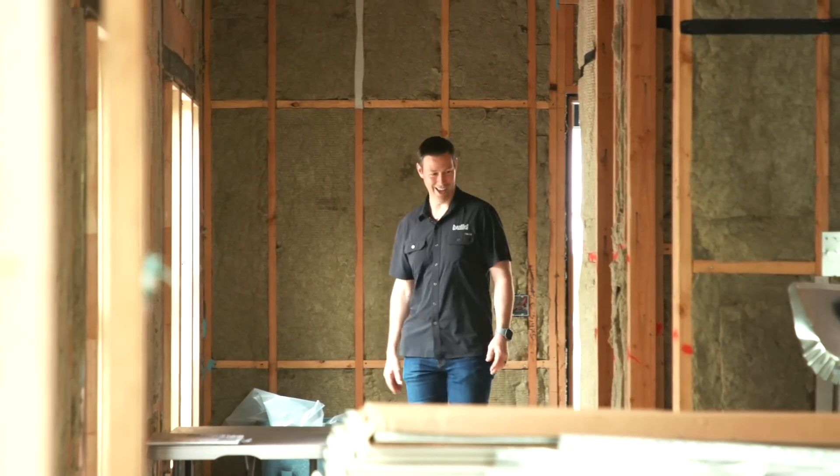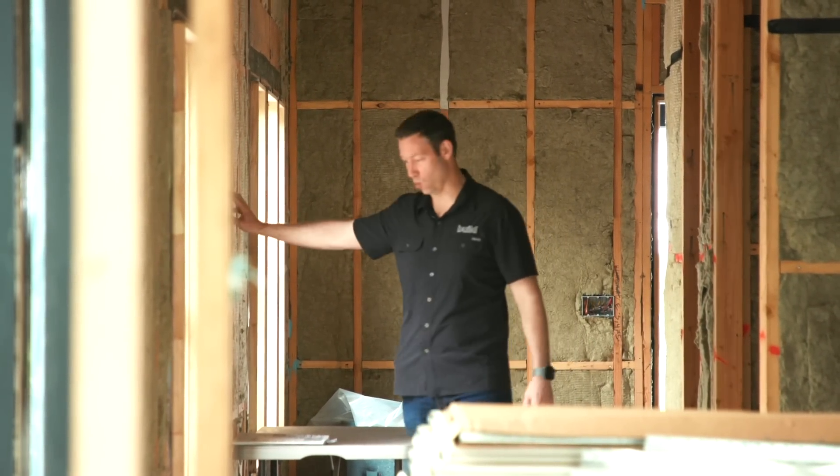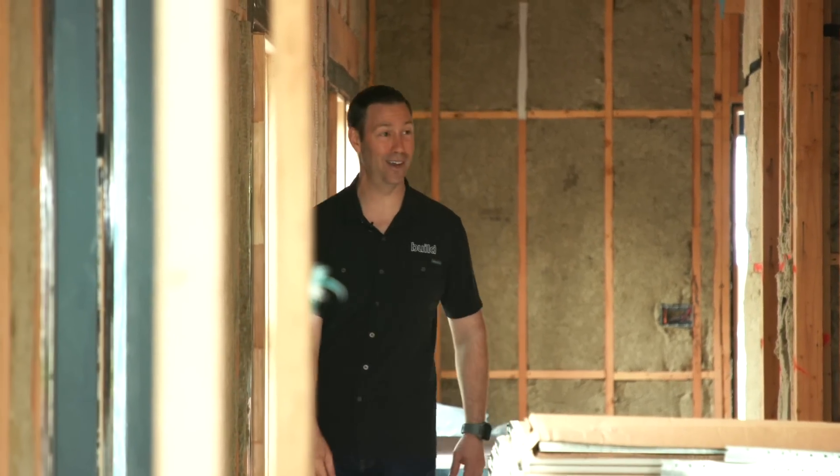This 100-year-old house is looking good. We've got some insulation from Rockwool, we've got some triple glazed Marvins going on. This looks really good.